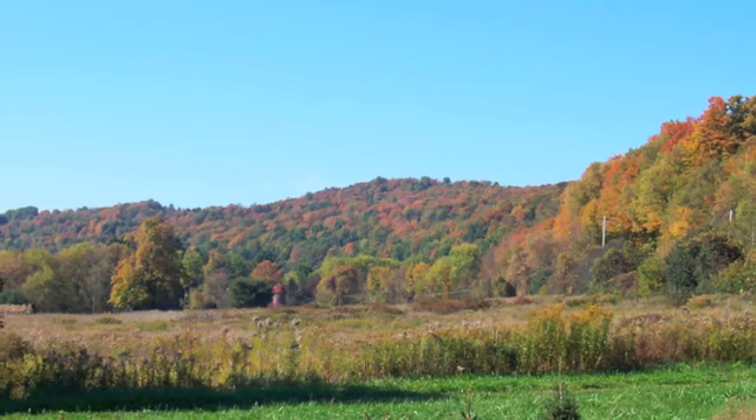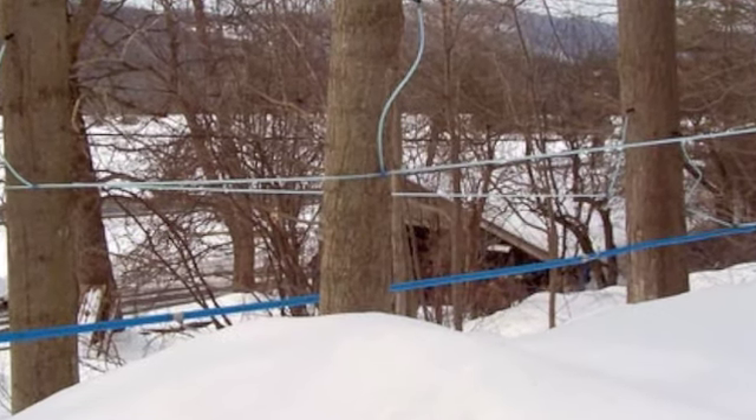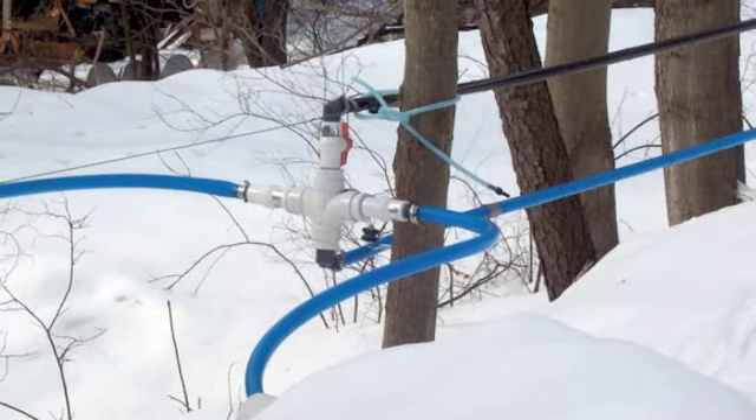But she has another life, and that other life is that she has 500 acres of maple trees around Syracuse, where she lives. She and her husband have had this in the family for many years.